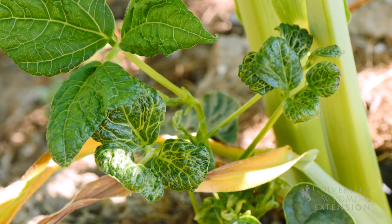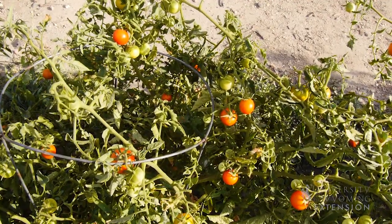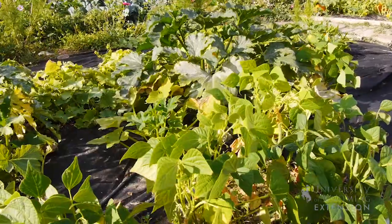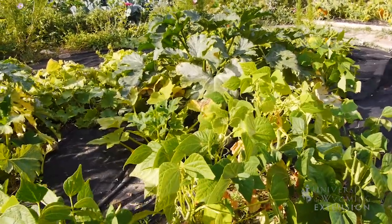There are several classes of broadleaf herbicides that can be brought into your garden through manure, hay, or grass clippings. These broadleaf herbicides affect many garden plants, but tomatoes, potatoes, and beans are especially sensitive. They won't impact corn, as corn is a grass.